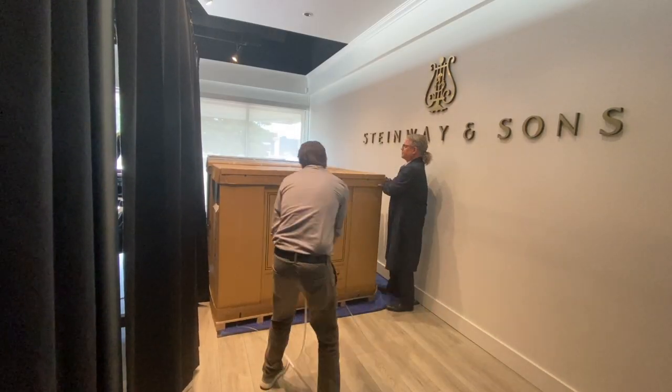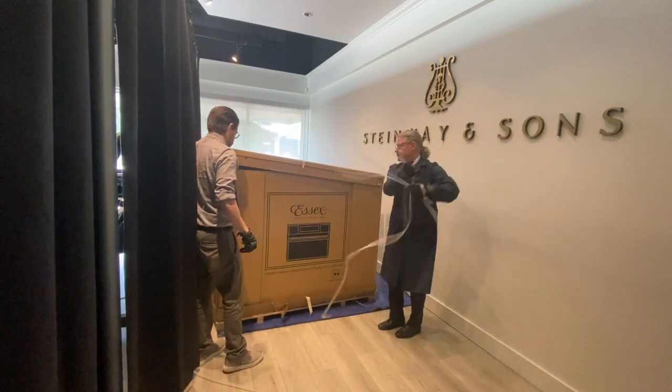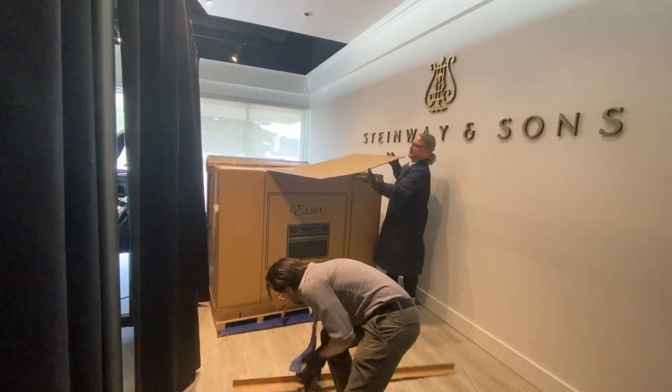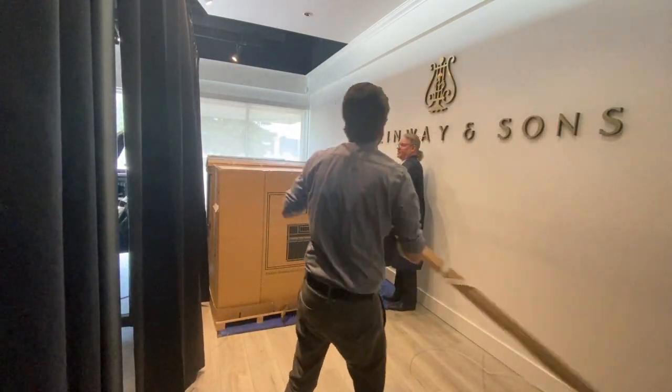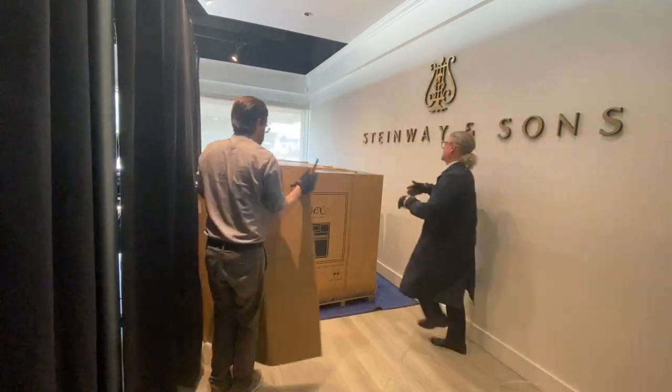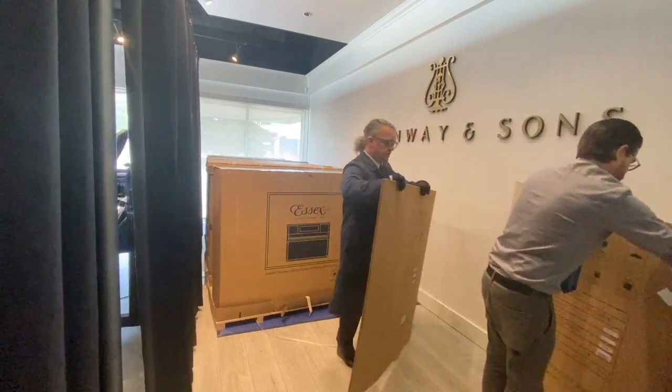At Piano Center Edmonton, we believe that every piano sold needs dealer preparation to ensure the highest level of quality, performance, and customer satisfaction. Our commitment to excellence extends beyond the sale of a piano — it includes meticulous dealer preparation.